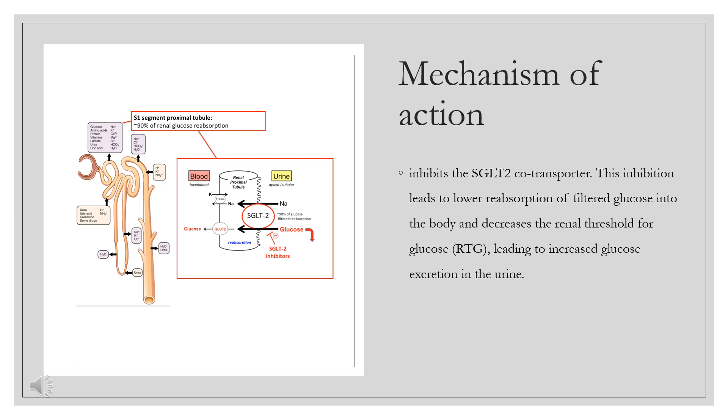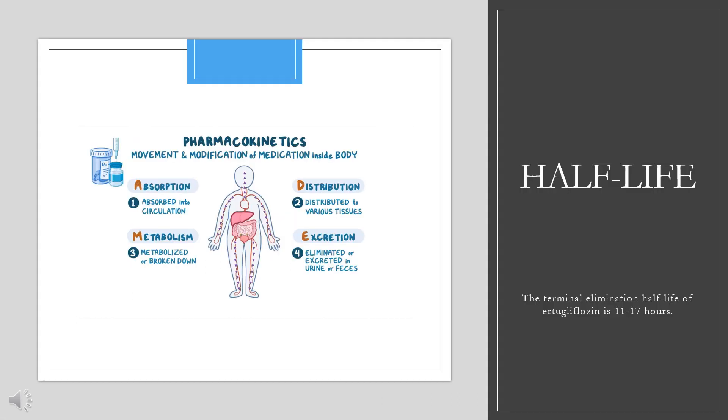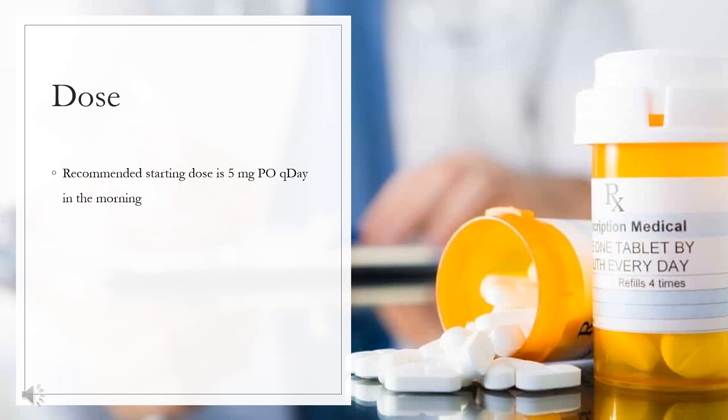The terminal elimination half-life of Ertugliflozin is 11–17 hours. For type 2 diabetes mellitus, it is indicated as an adjunct to diet and exercise to improve glycemic control in adults. The recommended starting dose is 5 mg orally once daily in the morning. If the starting dose is tolerated and additional glycemic control is needed, the dose may be increased to a maximum of 15 mg once daily.